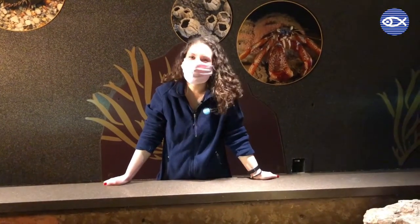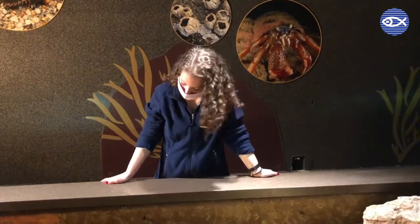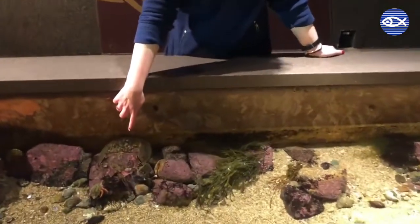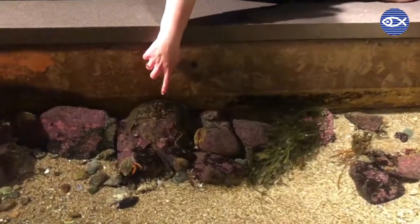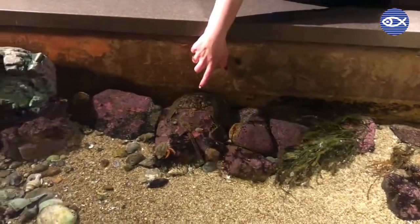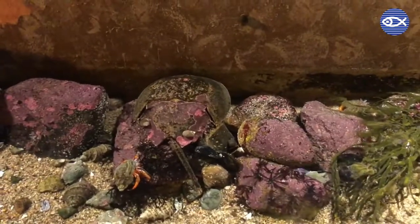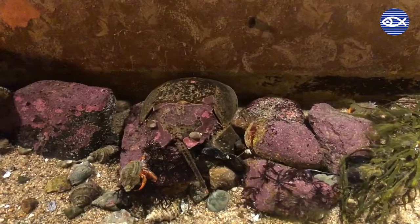Another fan favorite here at our edge of the sea touch tank are our horseshoe crabs. You can see a great view of one hanging out right here below my finger — I am pointing it out because they do have pretty good camouflage in this exhibit.